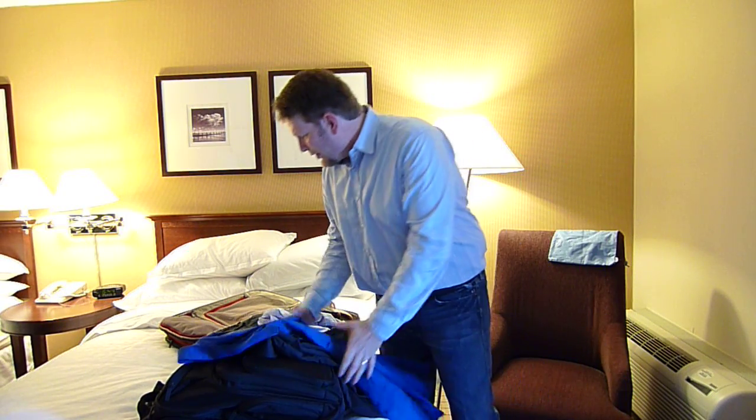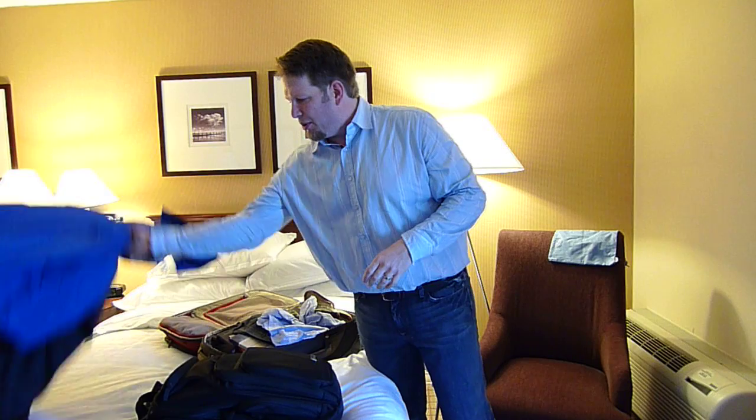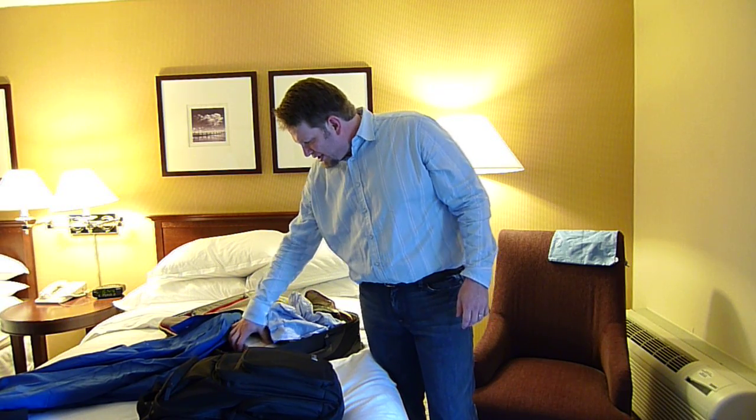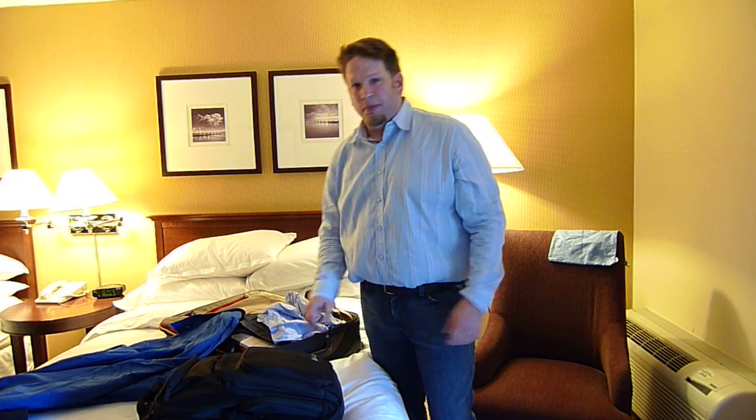Everybody's recommended using wrinkle release material, a spray or something like that. I'm going to try it out — I haven't really packed it just yet, but we'll get there. I pack some running shoes and some sports gear in case I get lucky, and I always pack a couple extra books.